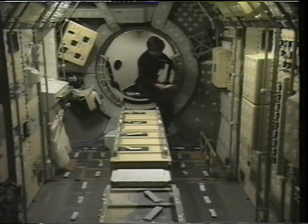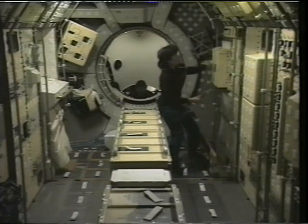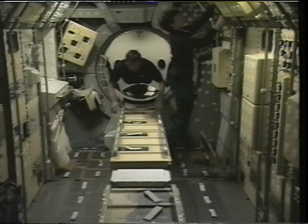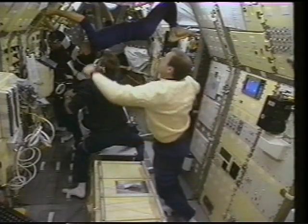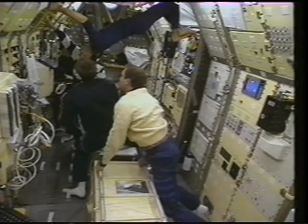You saw it briefly in the payload bay — this is it from the inside. That's me coming into the module; Roger will be coming in right behind me. We get all the equipment powered up in the subsystems, turn on the lights, turn on the communications system, get the water loop running, and get all that equipment ready so we can run experiment operations. The crew is always anxious, especially in the first few days, to see how the experiments are going to do.